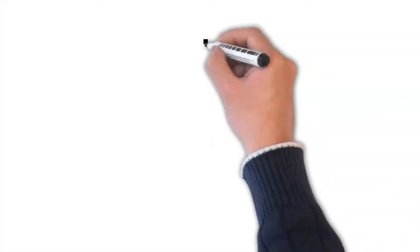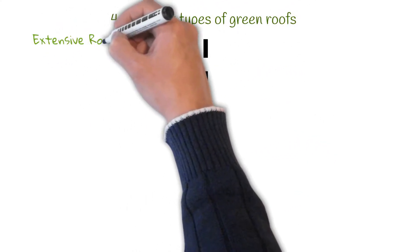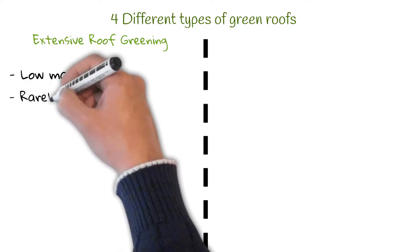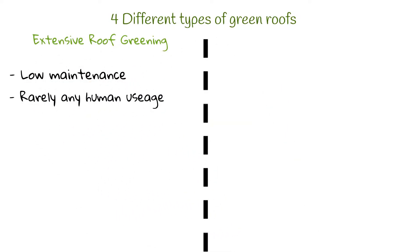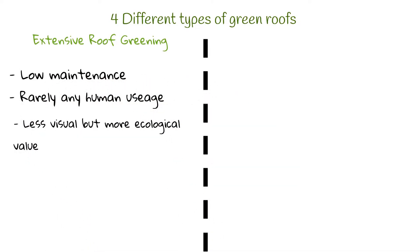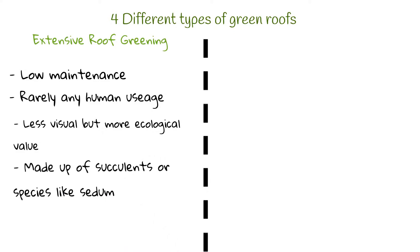Before we get into the benefits, it's important to understand the four different types of green roofs available. Firstly, we have extensive roof greening. This type of roof is very low maintenance and is not intended for regular human usage — it may actually be rarely seen by humans at all. They are less aesthetically pleasing but often regarded as more ecological due to the low input of labour and water. These roofs are usually made up of succulents and other hardy plant species like sedum. The substrate is shallow, typically less than 100mm, which makes for a low load bearing on structures.